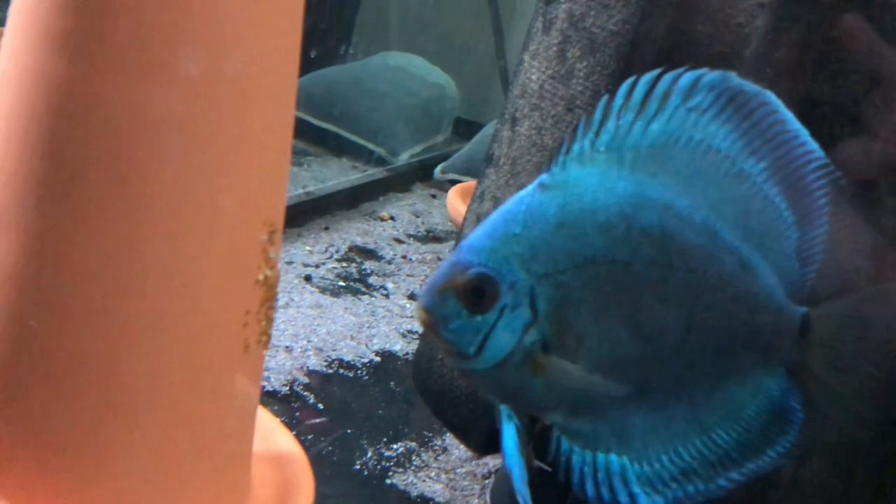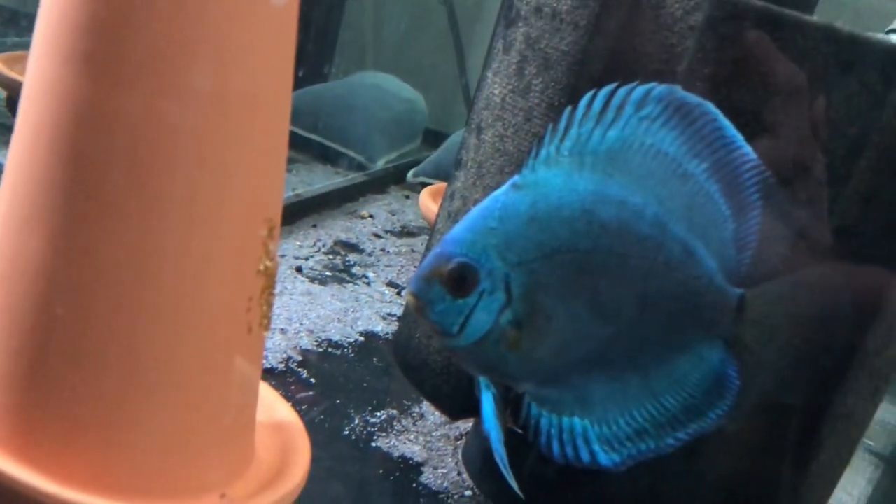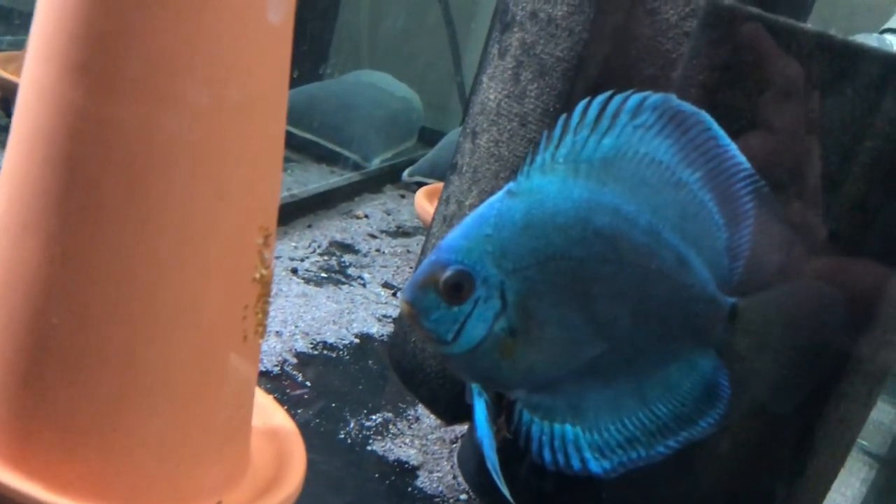Some of the eggs are white and some of them are brown. The white ones are not fertilized. They've been here for about a day, day and a half now.